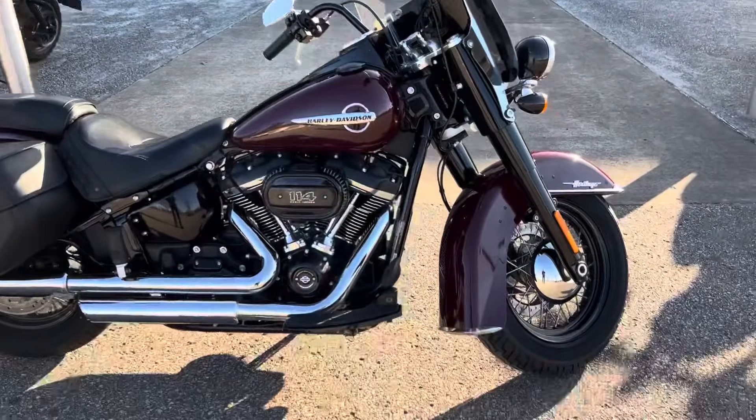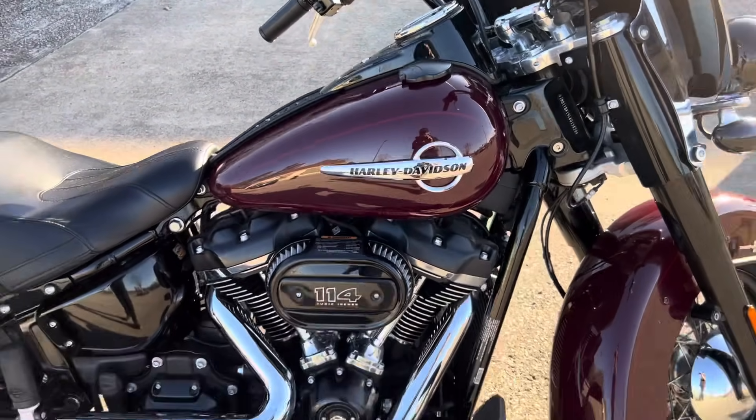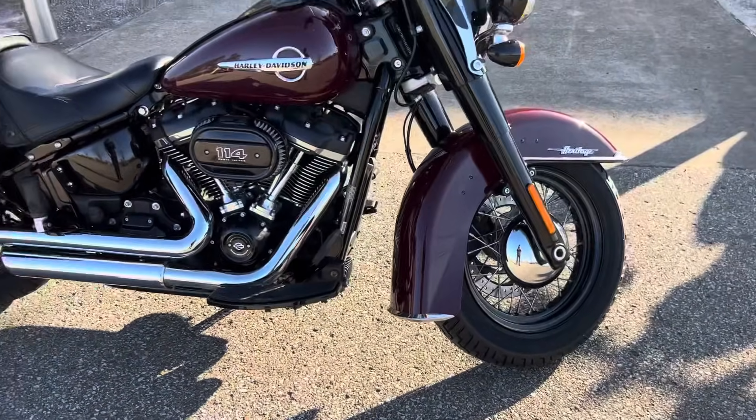It is the 114 model, in the billiard burgundy color. Really awesome looking color combo with that paint and the blacked out trim.